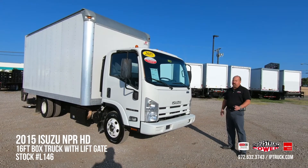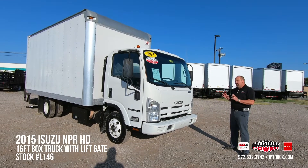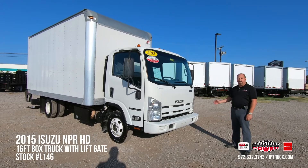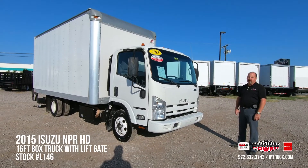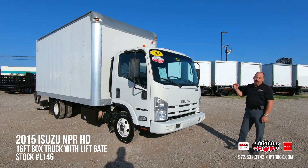We bring these trucks in from our customers' trade-ins or from our leasing company, which this one came from. We then do a 150-point check. We go through the cabs, the bodies, liftgates, tires, brakes, engine and transmission fluids and any of the discrepancies we find. We run them through our medium shop and the body shop.